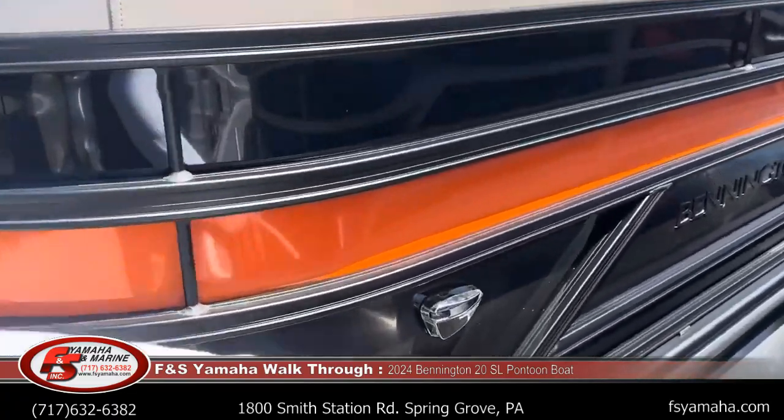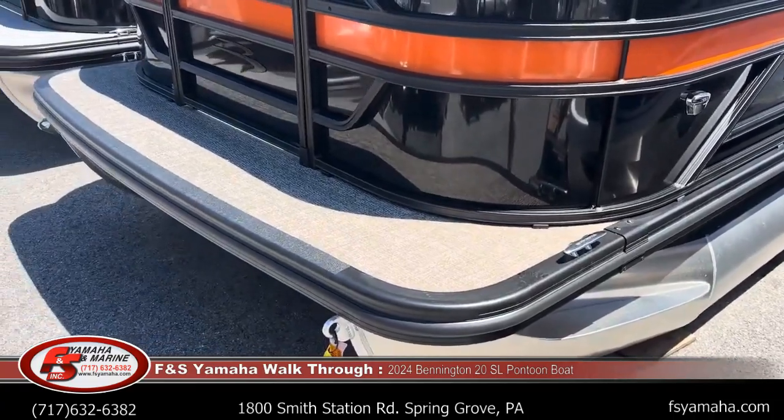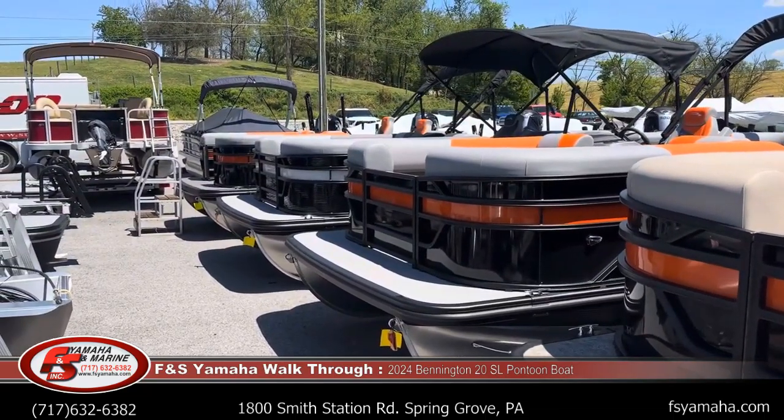New this year are the docking and navigation lights. They're integrated on the side, which frees up some front flooring space. You can see a couple of others here. I can say this black and orange has been very popular this year.